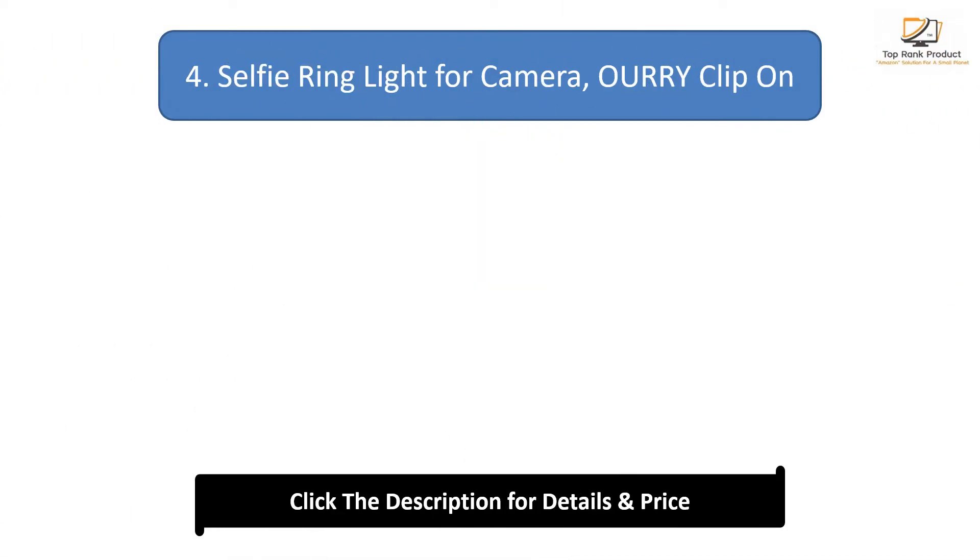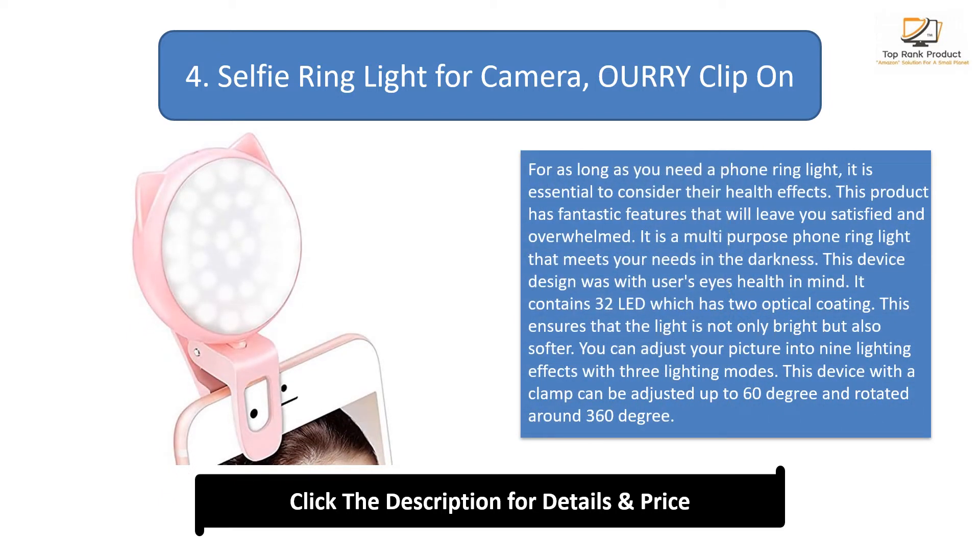Number 4: Selfie Ring Light for Camera Re-Clip-on. When choosing a phone ring light, it is essential to consider their health effects. This product has fantastic features that will leave you satisfied. It is a multi-purpose phone ring light that meets your needs in the darkness, and its design was created with the user's eye health in mind. It contains 32 LEDs with 2 optical coatings, ensuring the light is not only bright but also softer. You can adjust your picture into 9 lighting effects with 3 lighting modes, and the clamp can be adjusted up to 60 degrees and rotated 360 degrees.